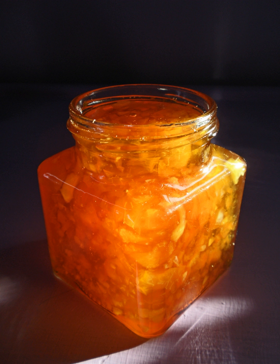Medieval quince preserves, which went by the French name Codignac, produced in a clear version and a fruit pulp version, began to lose their medieval seasoning of spices in the 16th century. In the 17th century, Le Varenne provided recipes for both thick and clear Codignac.